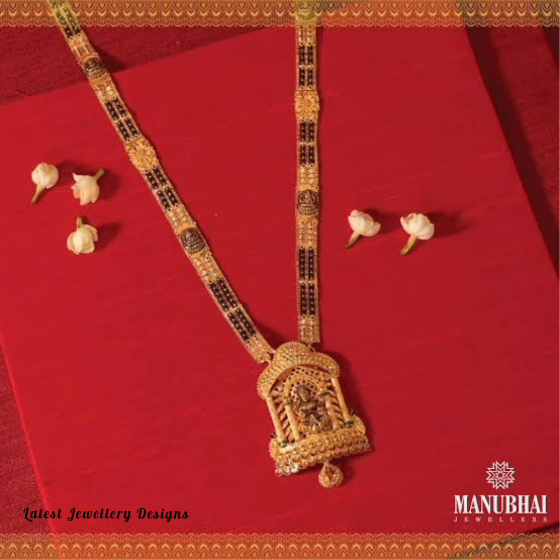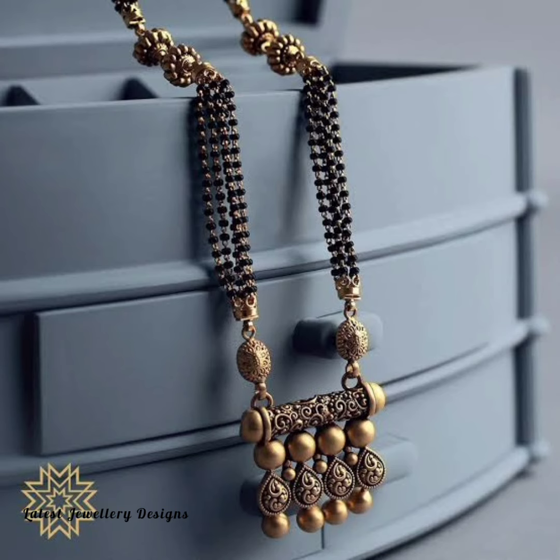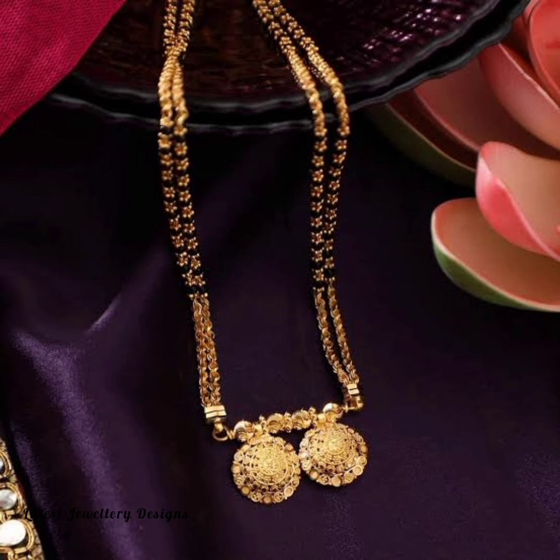If you too are on a spree to find some latest gold antique designs, then you are at the right place. There are different varieties and styles in these Mangal Sutras such as diamond Mangal Sutra, pearl Mangal Sutra, ruby Mangal Sutra, and more. Keeping up with the trend, we have curated the most quintessential designs of Mangal Sutra that are going to cherish throughout your life. So what are you waiting for? Gaze at all those beautiful traditional gold Mangal Sutras and make them part of your daily wear.